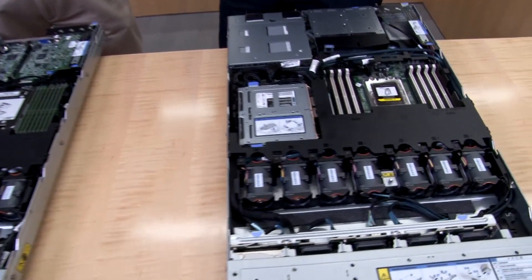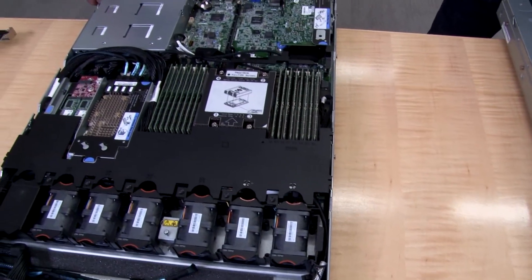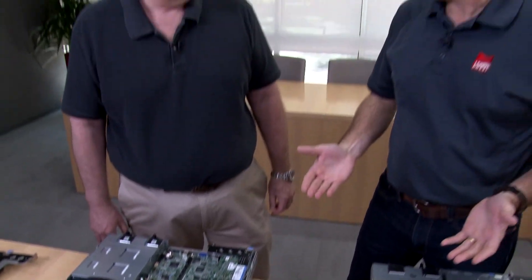So Russ, we have this new AMD server — why is Lenovo bringing this general purpose AMD server to market, why now? That's a great question, David. We've been working with AMD and customers, and what we found is that this new generation of AMD CPU is really well suited for general purpose workloads. So we thought it was the right time to bring an AMD 7002 series CPU system to market.